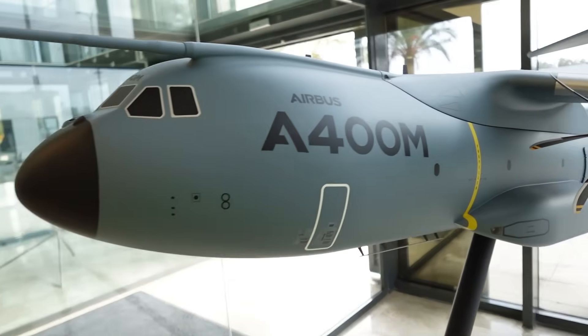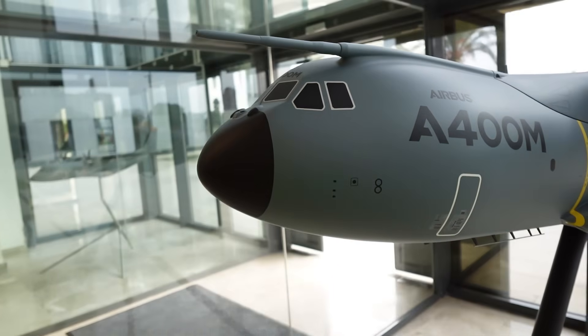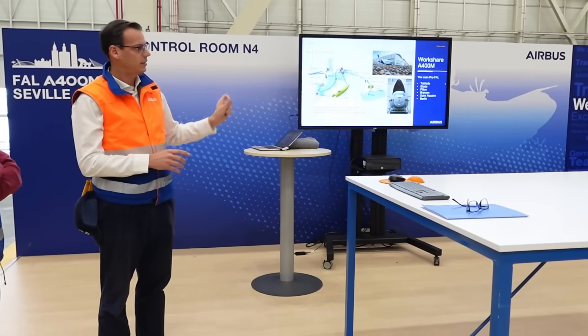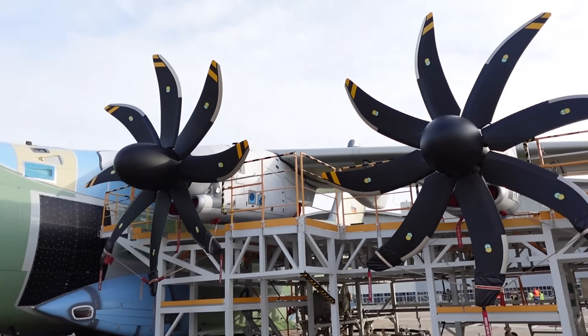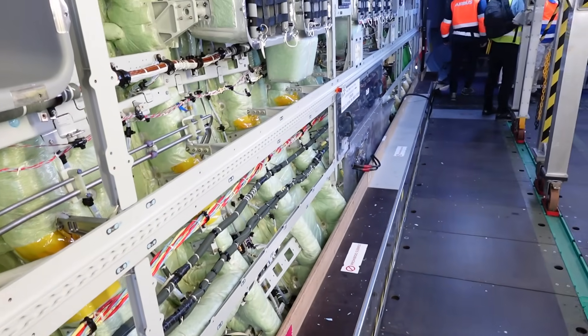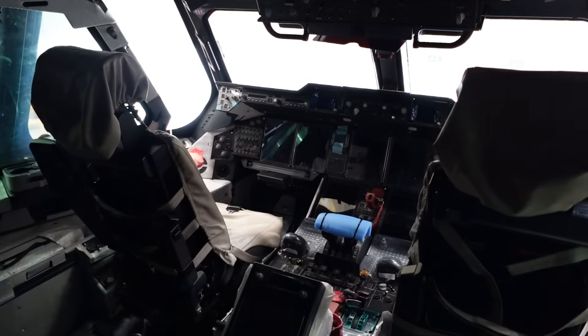The facility here in Seville is one of many Airbus final assembly lines across Europe, but one of only two that handles projects for Airbus Defence and Space. That's the A400M and C295 here, and the A330 MRTT over in Madrid.